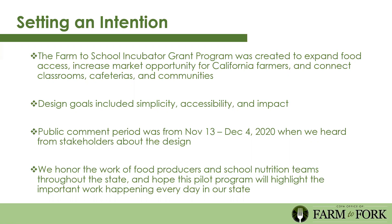The three main goals of this program are: expanding food access, increasing market opportunity, and connecting classrooms, cafeterias, and communities. As you're filling out your grant application and writing your project description, remember these are the three aims. In order to design this program, we kept these things in mind: we wanted it to be simple, accessible, and to maximize impact.